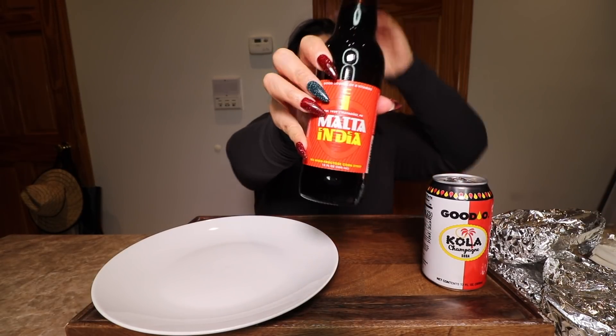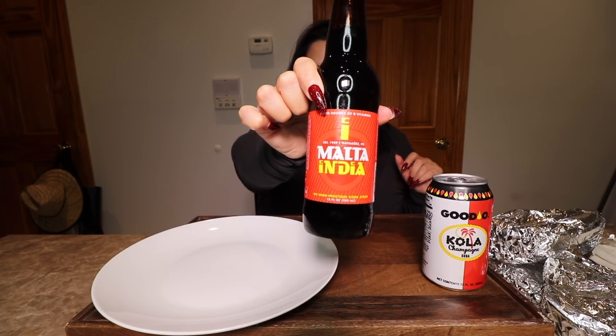I got a Cola Champagne to drink and I also grabbed a Malta. It's so good — I can't describe the flavor but it's just so good.